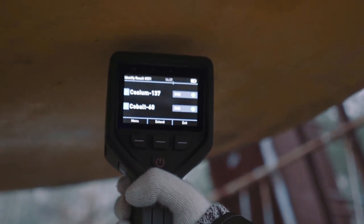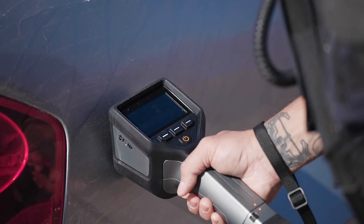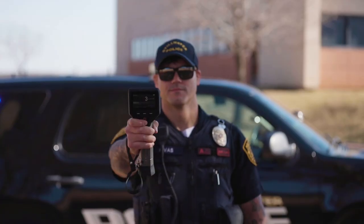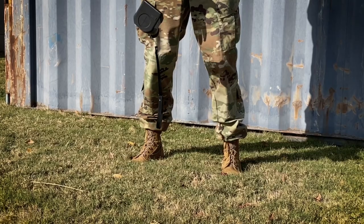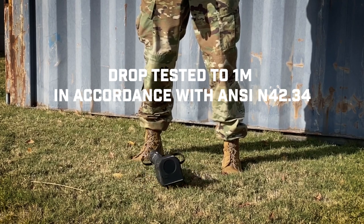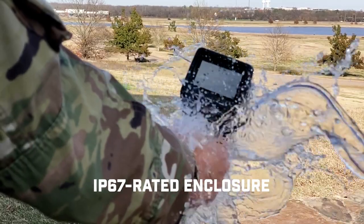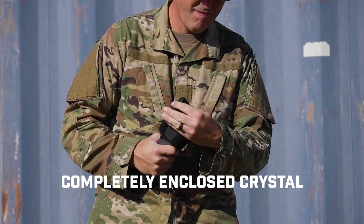It utilizes FLIR's next-generation algorithm, which incorporates heuristics and machine learning methods. The rugged Identifinder R440 is ready even in the most adverse weather conditions, and has been tested for shock, vibration, drop, water, and dust ingress in accordance with the rigorous ANSI standards.